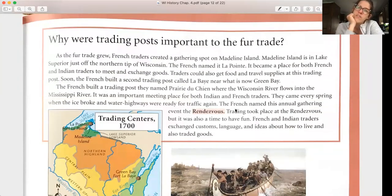Why were trading posts important to the fur trade? As the fur trade grew, French traders created a gathering spot on Madeline Island in Lake Superior, just off the northern tip of Wisconsin — the French named it La Pointe. It became a place for both French and Indian traders to exchange goods and get travel supplies. The French built a second trading post called La Baye near Green Bay, and another named Prairie du Chien where the Wisconsin River meets the Mississippi. Each spring when the ice broke, they held an annual gathering called the Rendezvous — a time for trading and fun, where French and Indian traders exchanged customs, language, and ideas.